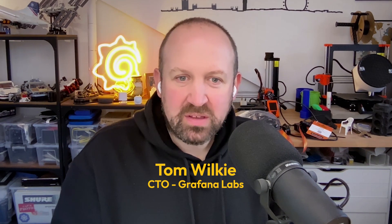Hi, I'm Tom, the CTO at Grafana Labs. Today, I want to talk a bit about one of the exciting new features in Grafana Cloud — adaptive telemetry. I want to talk about how it works and how it helps teams achieve better observability without cost spikes.